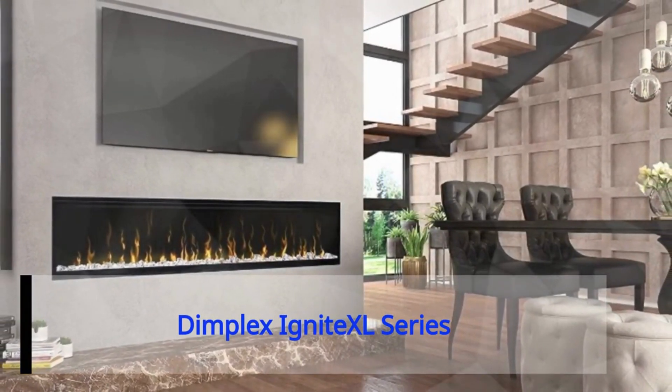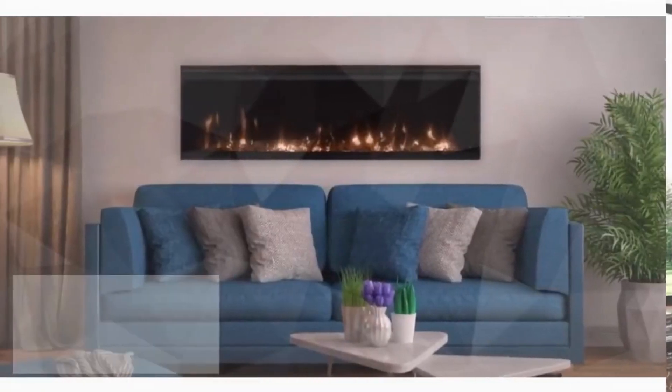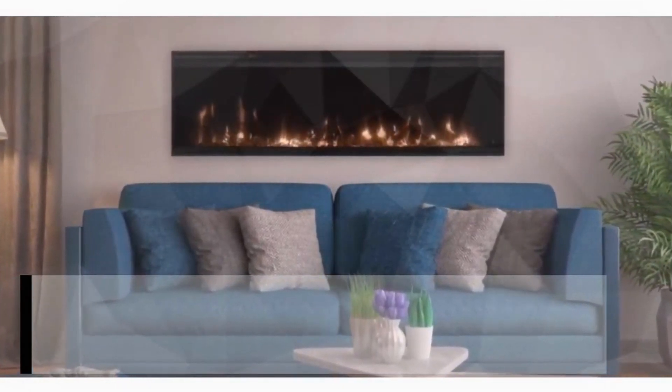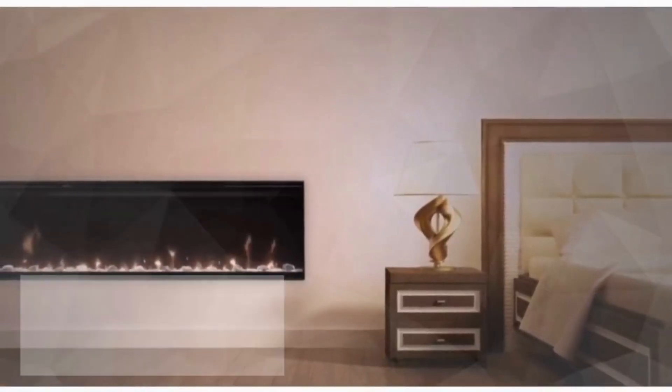Number one, the best: the Dimplex Ignite Excel series. It generates realistic visuals using patented flame technology and allows you to choose from a selection of color themes with the help of a remote control, along with the convenience and benefits that an electric fireplace offers.